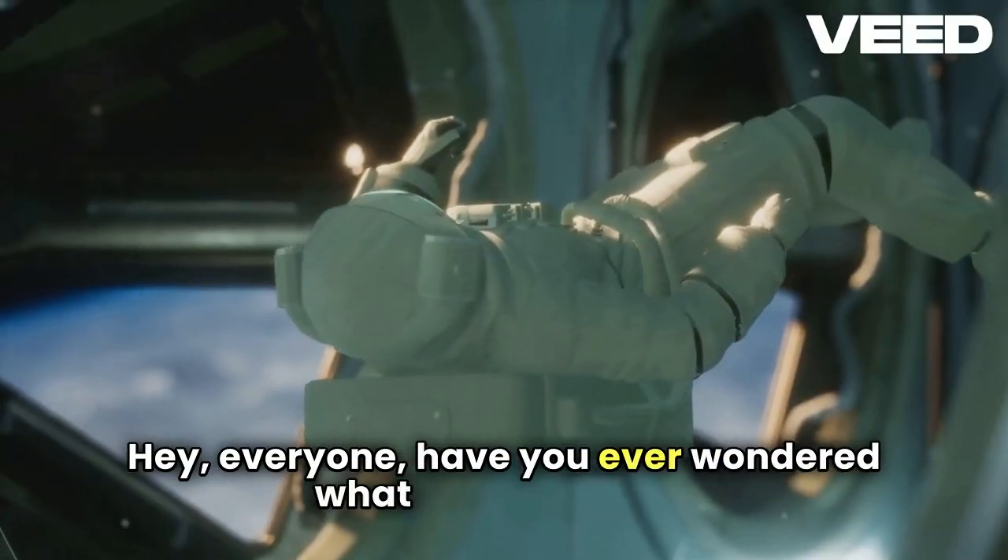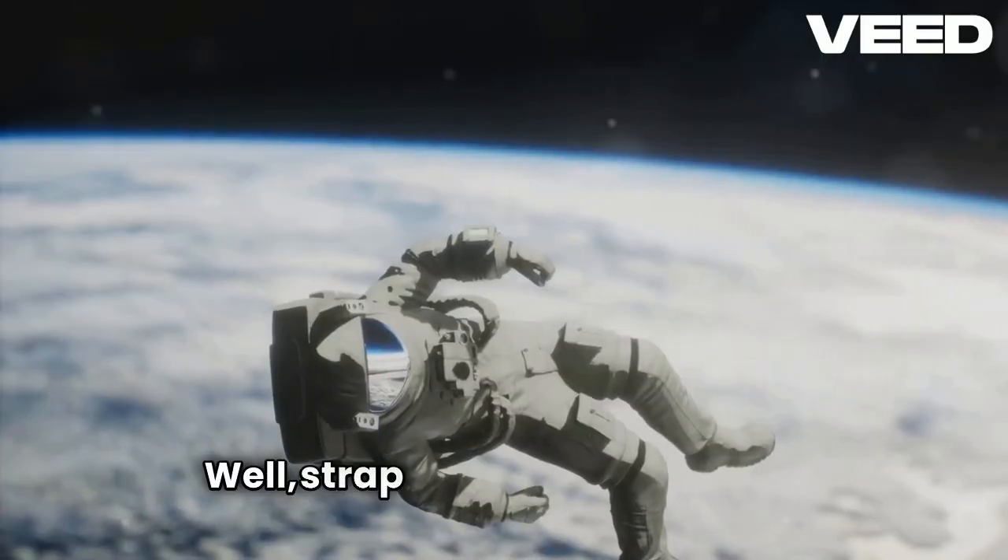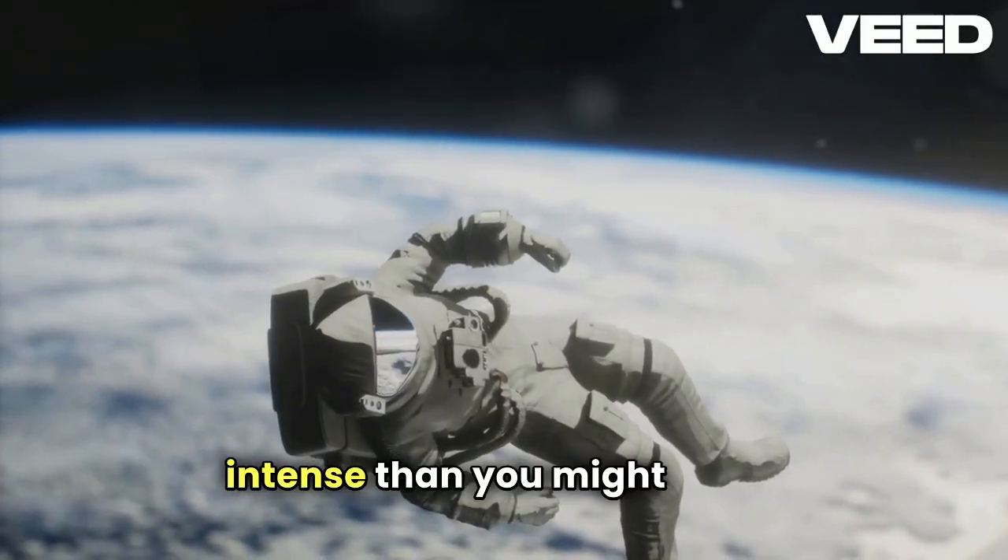Hey everyone. Have you ever wondered what would happen if an astronaut accidentally dropped a tool in space? Well, strap in because it's more intense than you might think.